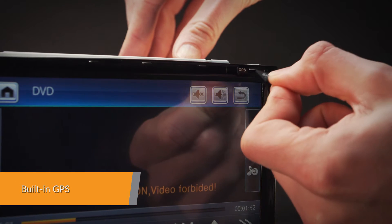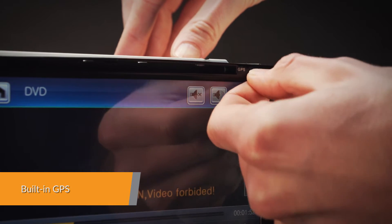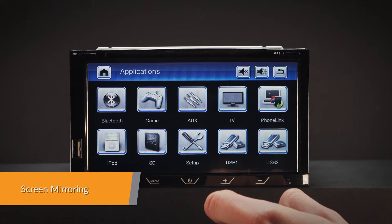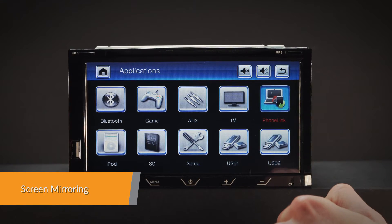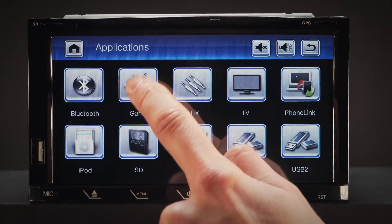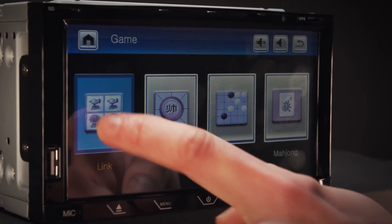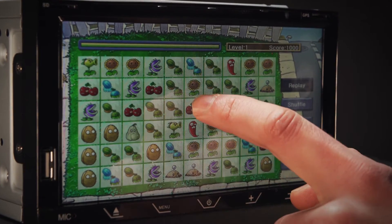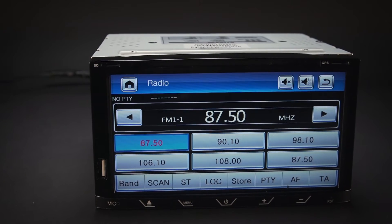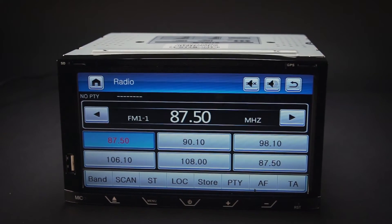Supports high-quality GPS navigation software via the SD card port. Screen mirroring takes the things you want to do with your smartphone while driving and puts them right on your head unit. You can read messages, watch videos, play exciting games and listen to music, all in a way that allows you to stay focused on the road. Just connect your phone and go.